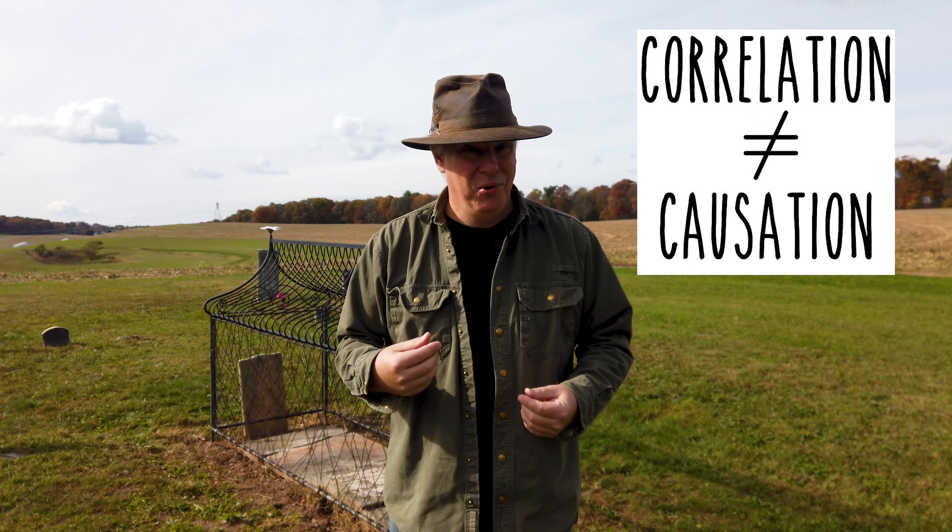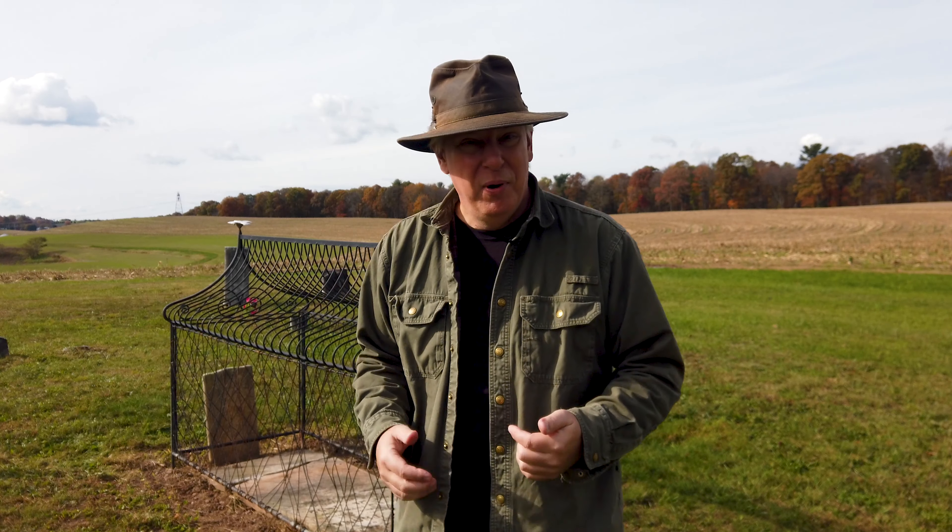But I disagree. The only reason why these people call them mort safes is because they don't know any better. It's the non-investigative historian trying to make correlation become causation, and that's not how it works. What makes them believe they are mort safes? The fact that the people buried beneath the cages are of Scottish descent, and in Scotland mort safes were very rare but they existed. They were only commonly found in cemeteries that were close to medical centers — really close, cemeteries only found on the medical center's facilities.